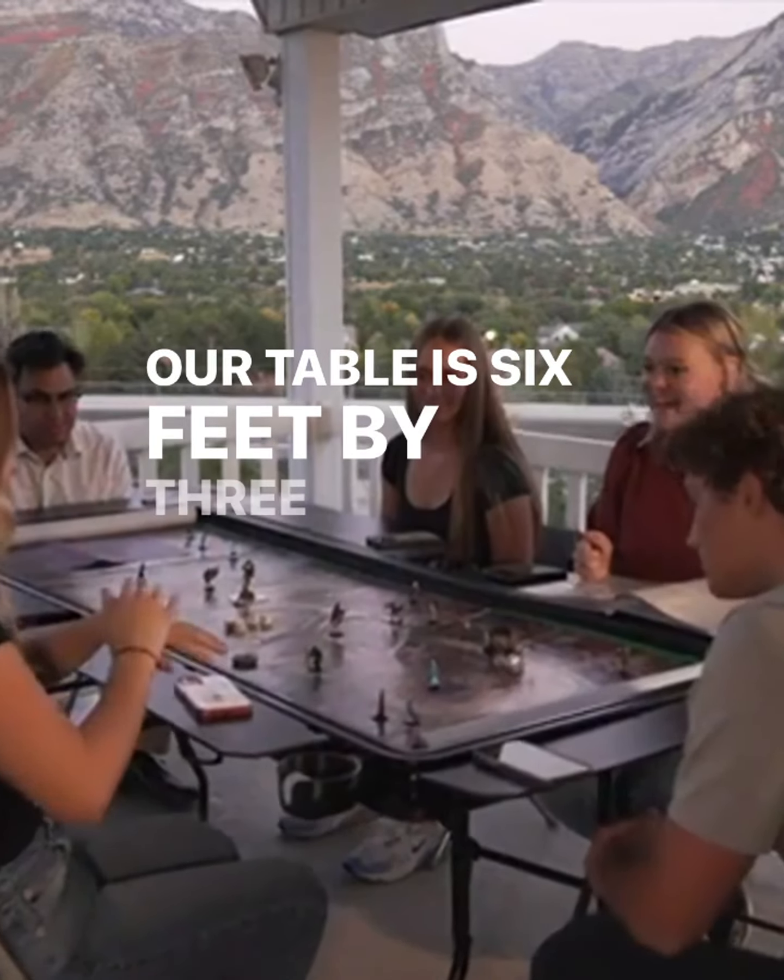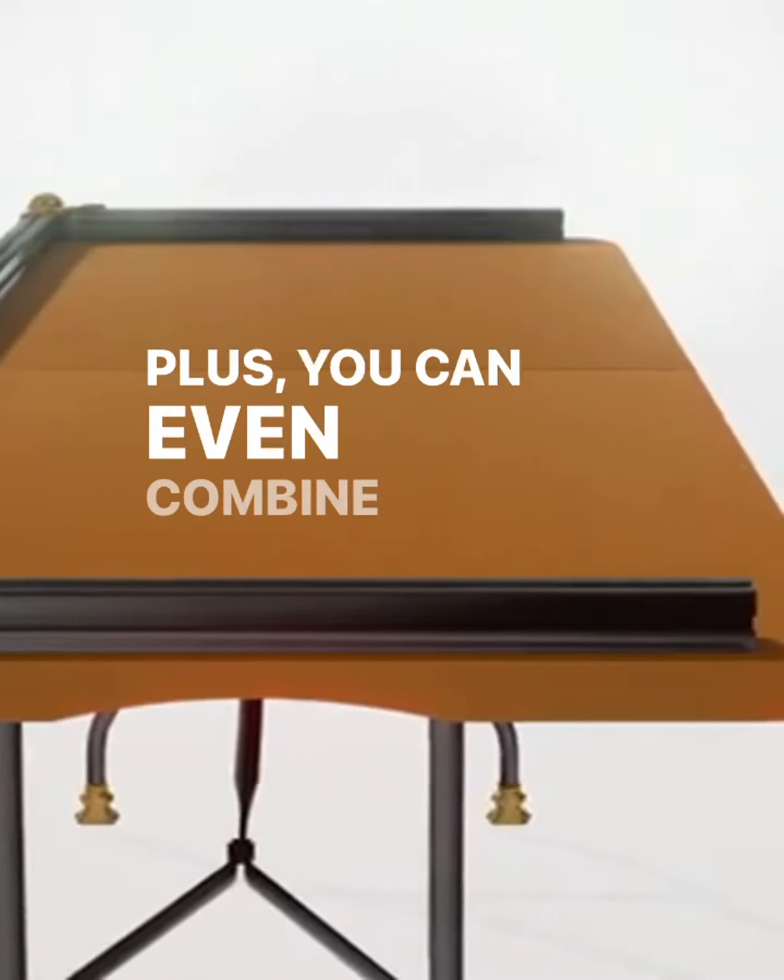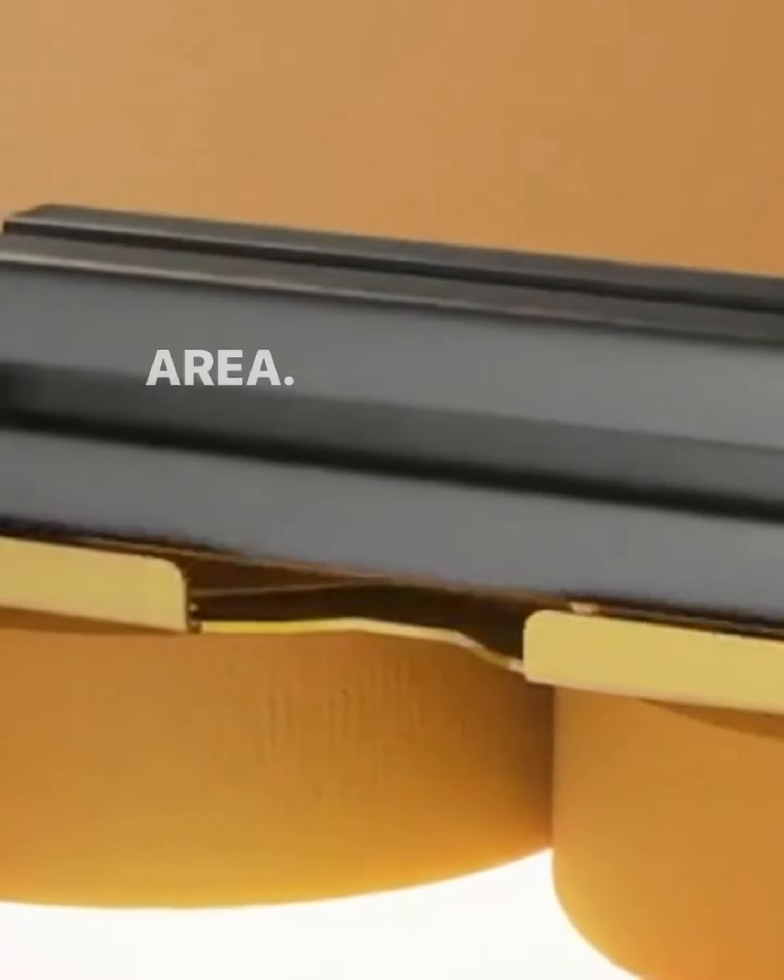Our table is six feet by three feet. Plus, you can even combine two tables for an even larger play area.